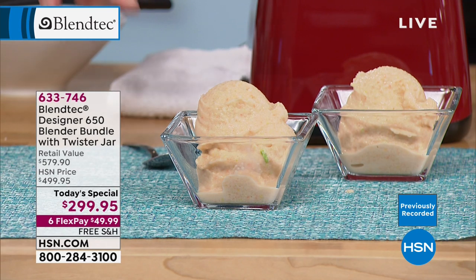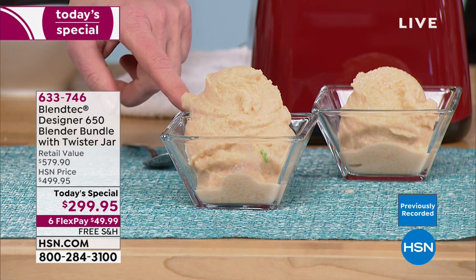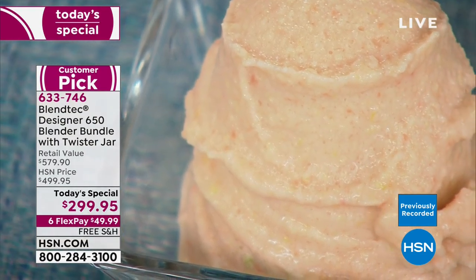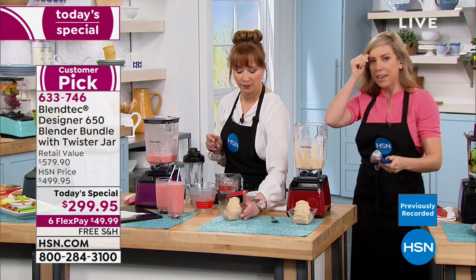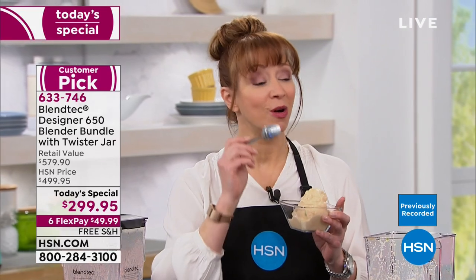Let me refresh your memory on the creamsicle ice cream — it had cabbage, carrots, avocado. Look at what it looks like now. And for the ice cream alone, you can make frozen yogurt, your favorite fro-yo, sorbets with fruit. This has veggies and it is unbelievable.